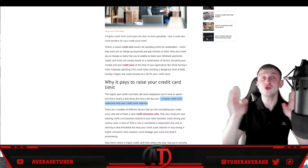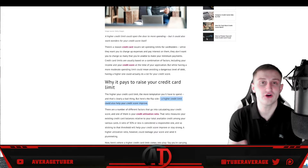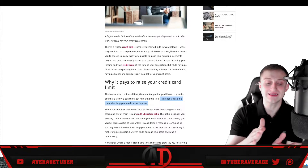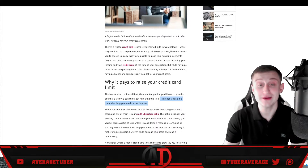With a higher limit, you'll hopefully have two to four times as much money to spend while still staying underneath that 50% utilization threshold for your credit card.